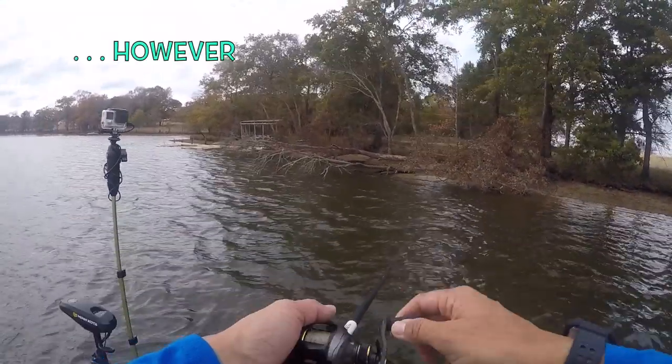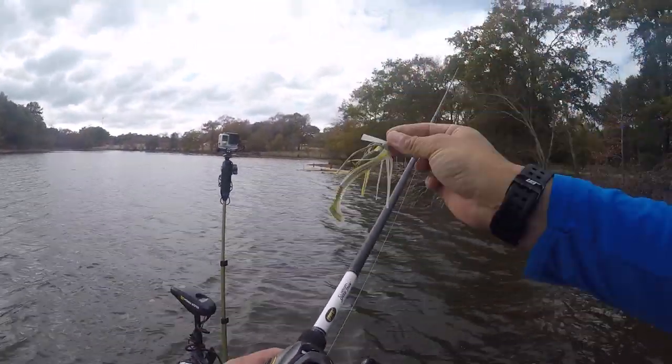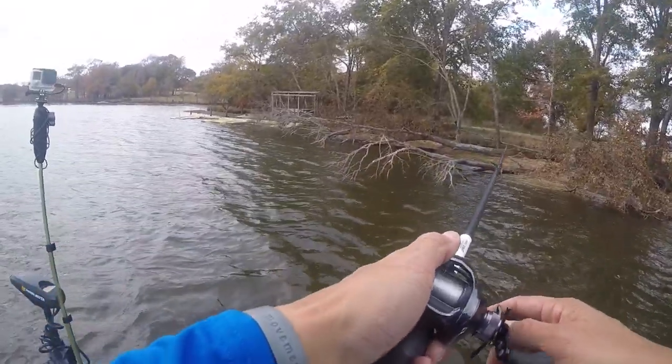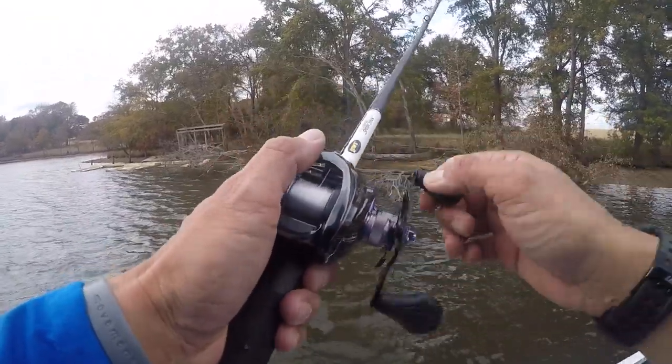One of the most productive lures and my personal favorite is a jig. I love throwing jigs — that's a little swim jig — but when I get around targets like this laydown I definitely like to pitch a jig up into the heart of the cover. Jigs have to be the most versatile lures in your boat because you literally can fish them in every condition, every month of the year. This video is really targeted towards shallow water jig fishing in the fall.